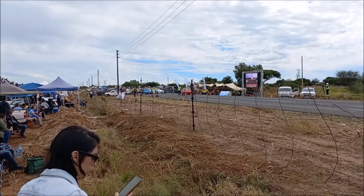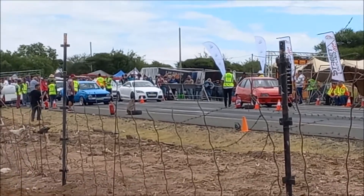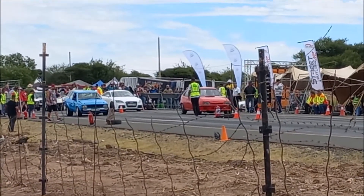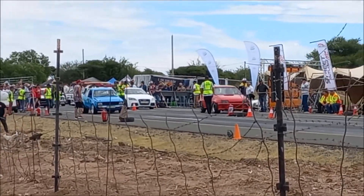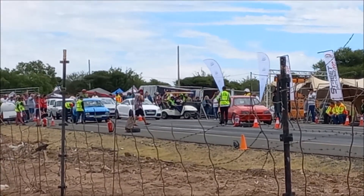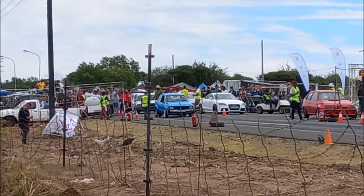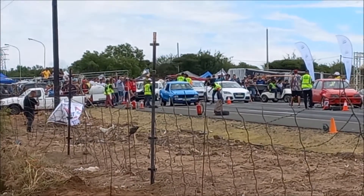Okay, lane number one, Damien, in the beautiful Opel GSI, going up against the chain. Lane number two, Toyota, running with a 4AGE motor. We got normally aspirated front wheel drive taken on rear wheel drive turbocharged performance. This car holds the current Kimberley record for the strongest, fastest normally aspirated car down this track.